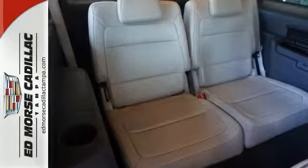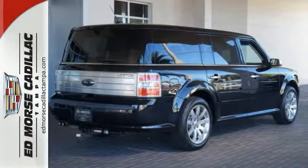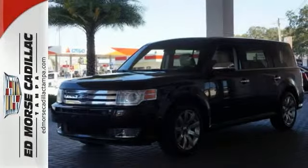The fabulous Flex adds an array of new standard high-tech features this year for your convenience, comfort and safety. The best never rests with Ford.